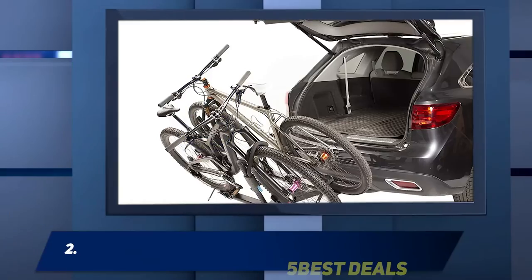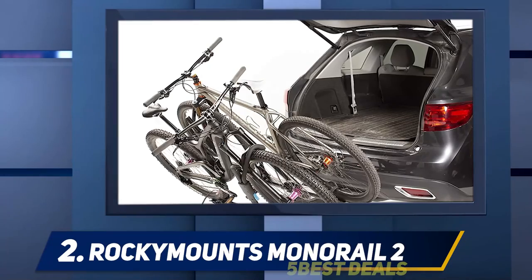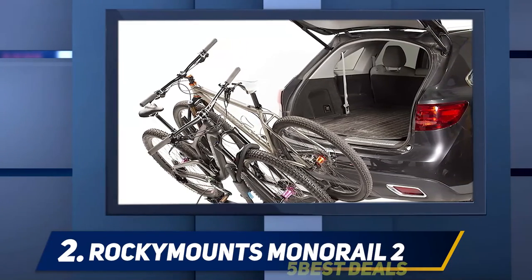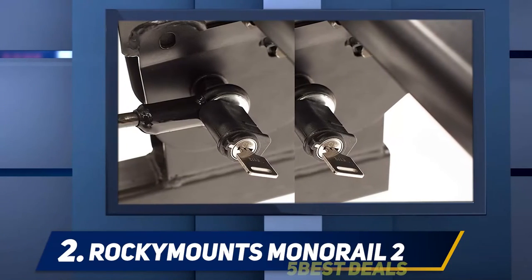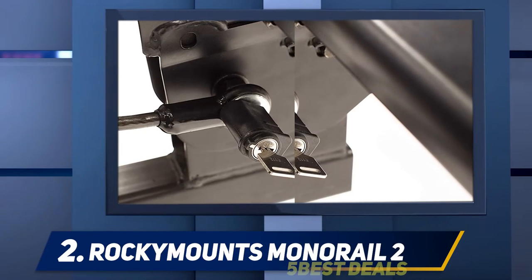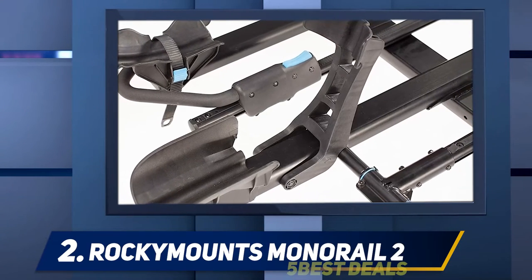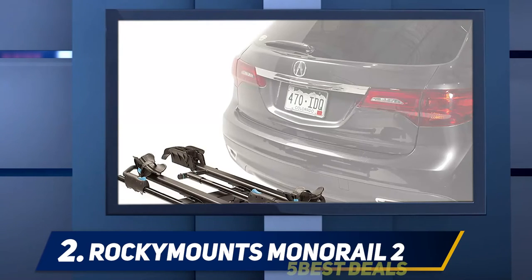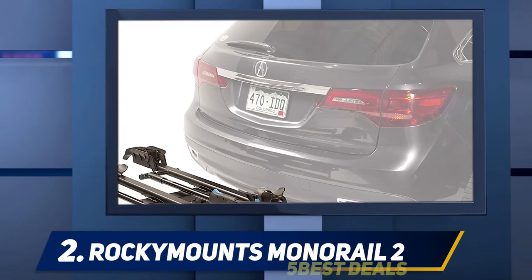Coming in at number two, the Rocky Mounts Monorail Two. The Rocky Mounts Monorail Two bike platform hitch rack is a platform-style rack that mounts directly to your two-inch trailer hitch receiver. A platform-style rack is an ideal choice for carbon fiber bikes since the bike doesn't hang by its frame. However, the wheel restraints only work if they contact the tire directly, so they're not well suited for bikes with fenders. This rack has a corrosion-resistant finish, keeping it safe from road salt and other hazards.